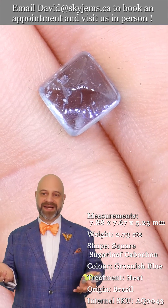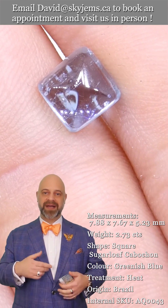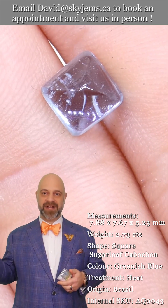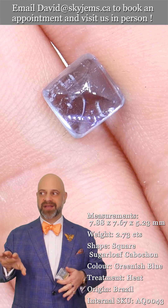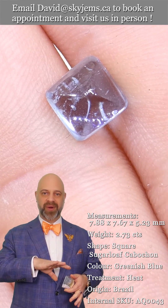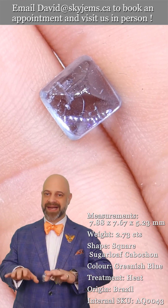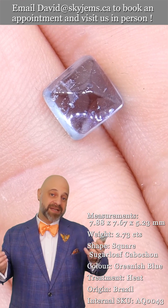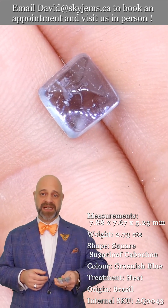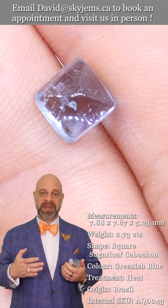I often say the only reason I sell gems and jewelry is so I can go out and buy more gems and jewelry for myself. My staff have actually told me, 'David, you need to slow down — you've spent way too much money on jewelry that's not going on the website. We need to sell, not just collect.' So these are one of those beautiful pieces.